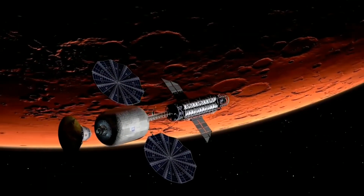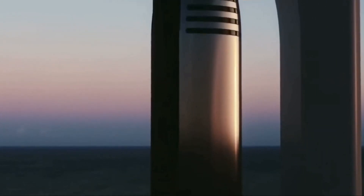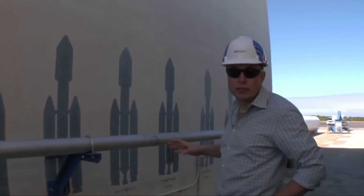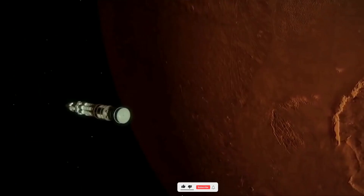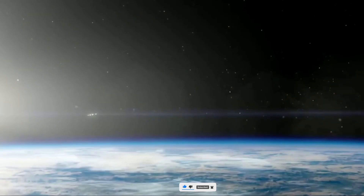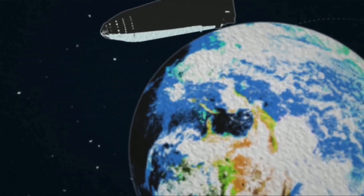Congratulations to SpaceX on this big achievement, and good luck for future ventures. What do you think about SpaceX's new Raptor engine design? Let us know your thoughts in the comment section below. If you've enjoyed this video, give it a thumbs up and share it with your fellow space nerds. Don't forget to subscribe to our channel for more exciting content and latest updates.